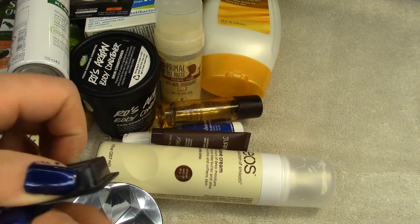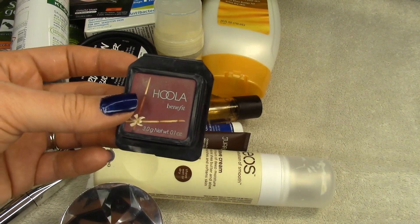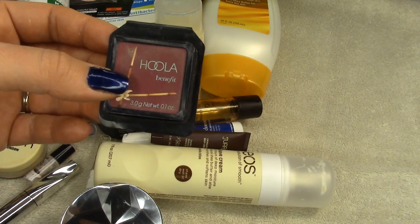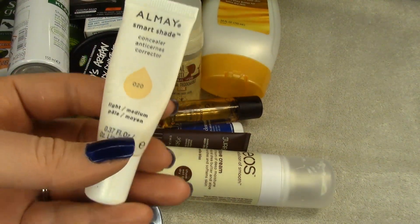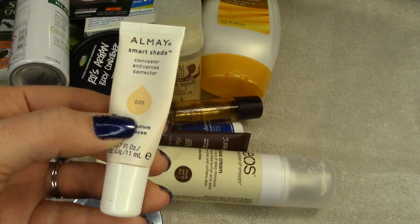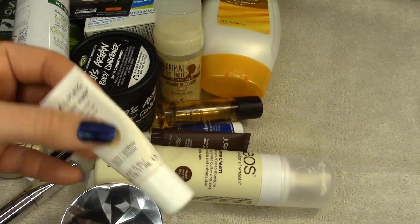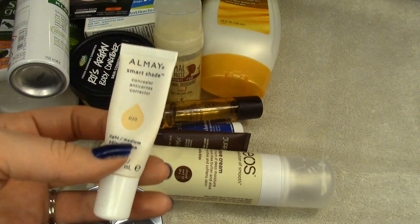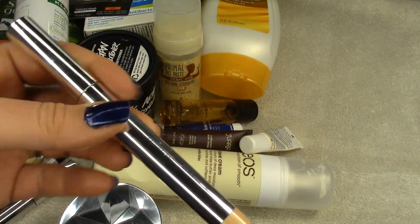The Hoola Bronzer was in a project and I finished this little sample off. I do like it and I have another one, but I don't think it's my absolute favorite bronzer and I've found things I like a little better, so I probably wouldn't repurchase. The Almay Smart Shade Concealer is okay — in a pinch I might purchase it again. It was great except the color mix kept separating in the bottle, and it wasn't old, so I'm not sure why. I liked the consistency and coverage, just not the separation issue.